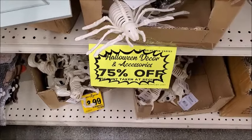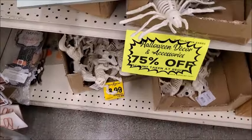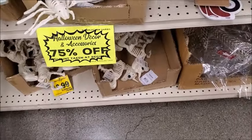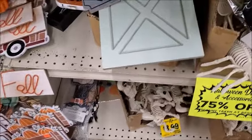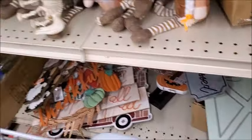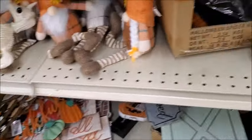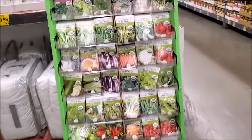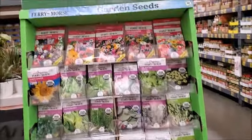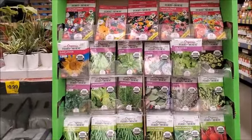Halloween is 75% off and they still have quite a few things here. The fall stuff is maybe 75% off too. They have seeds at $3.50 — that's kind of high. Dollar Tree has seeds.